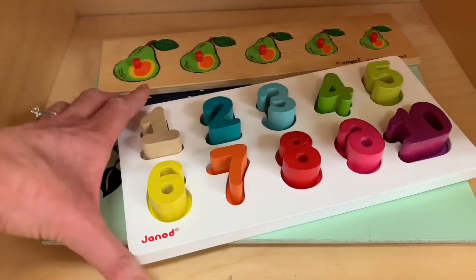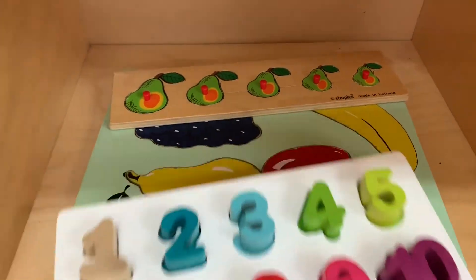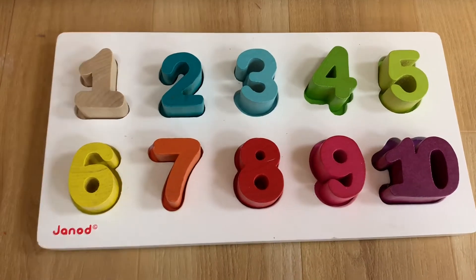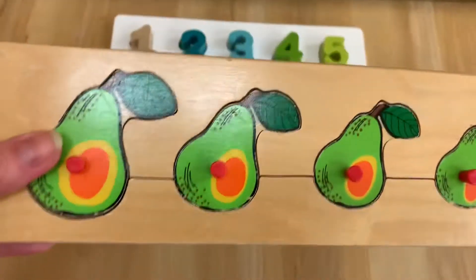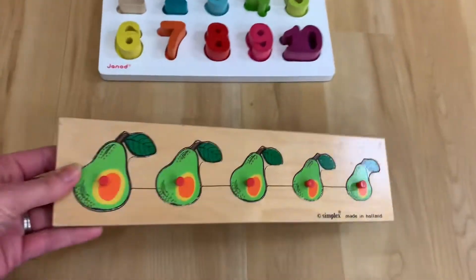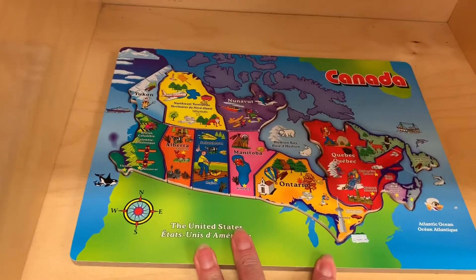On this shelf I just put out some different puzzles. I love this bright colored one made by Janad — it's a great one because it has all the same picture but in different sizes. I also put out a map of Canada puzzle.